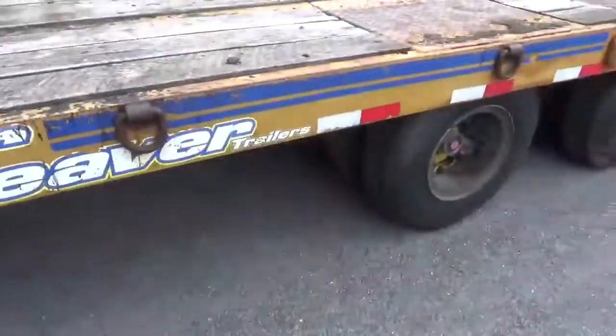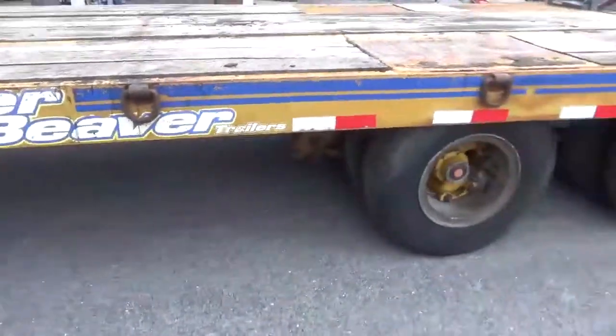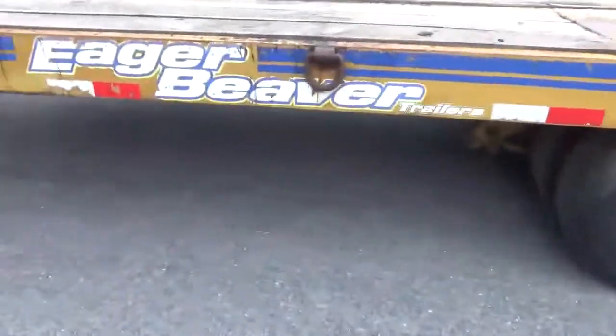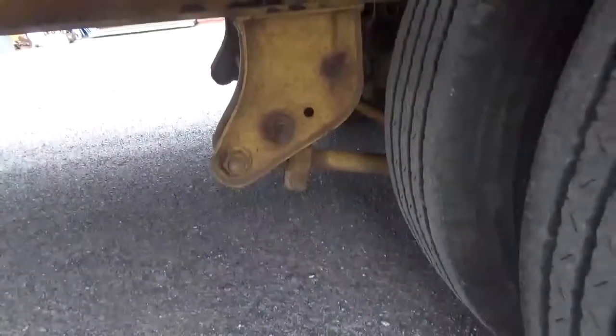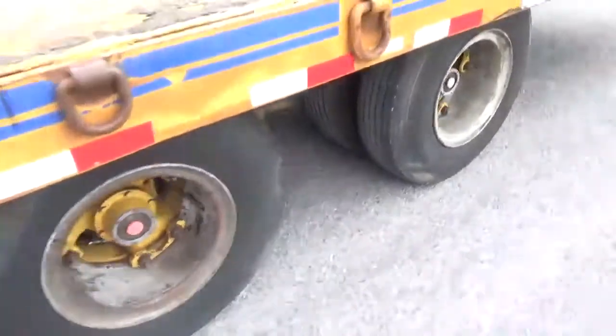Belonged to a paving contractor. I bought his asphalt paver, rollers, everything, and this was the last piece to the puzzle. You can see here the rubber is in excellent shape. Spring hangers are decent. A couple little rust spots, nothing major, but in good shape.